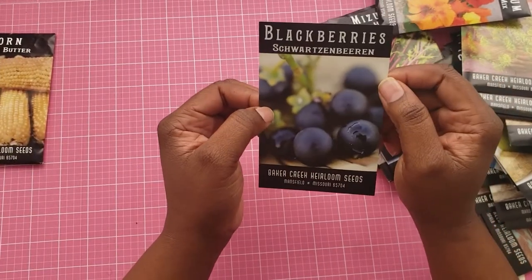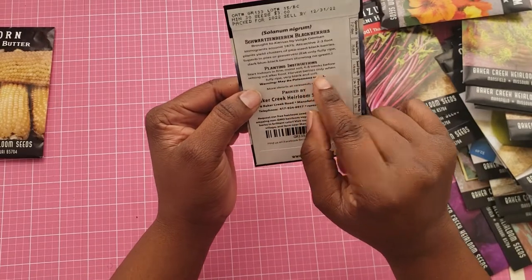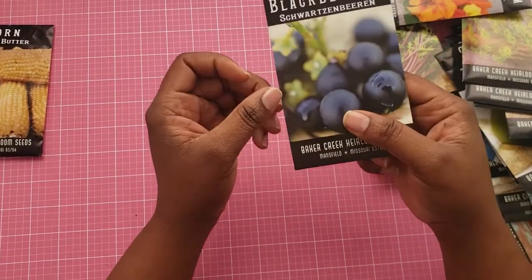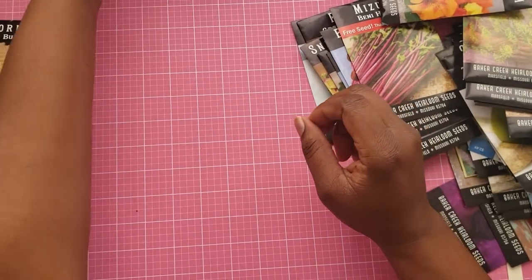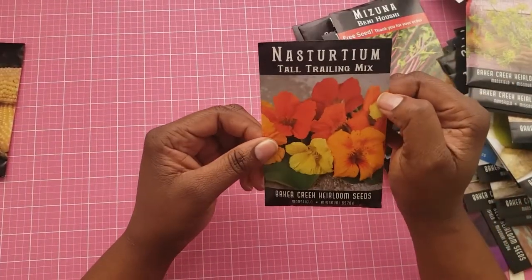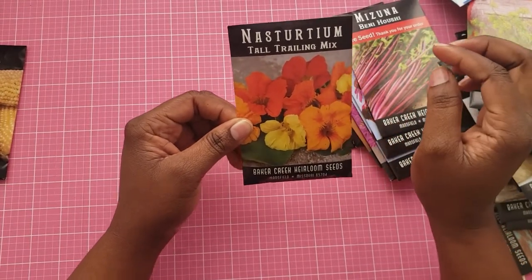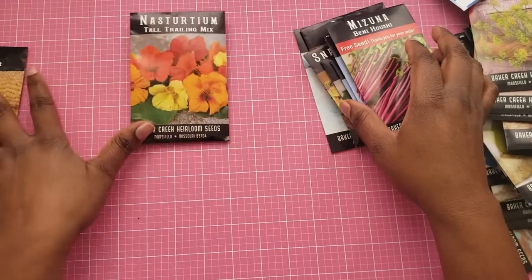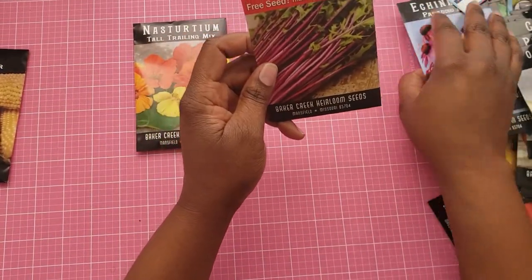I don't think I'm going to plant this one because it says it may be poisonous to eat on the back. Once I read that, I was like, no, I probably will not plant that. I'm interested in the trailing nasturtiums this year, so I'm going to put that in the flowering section so that I can get organized.